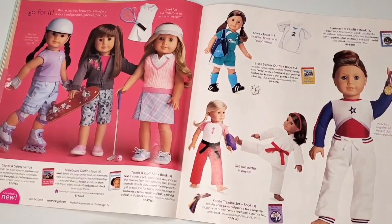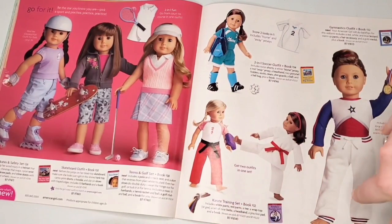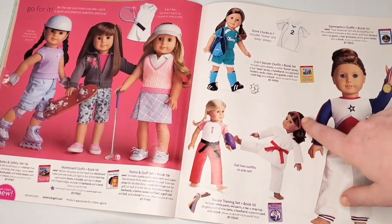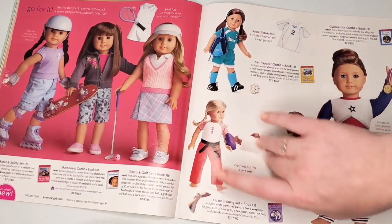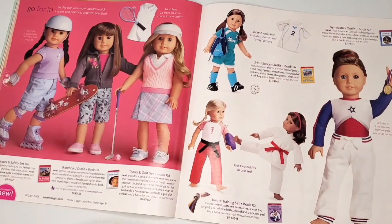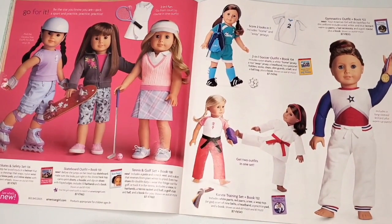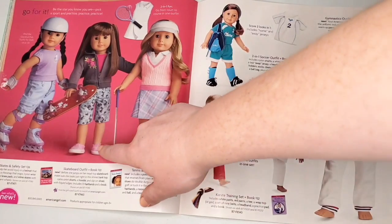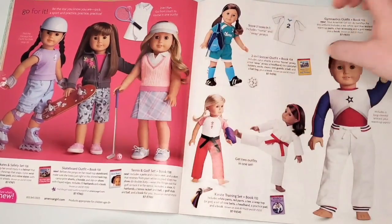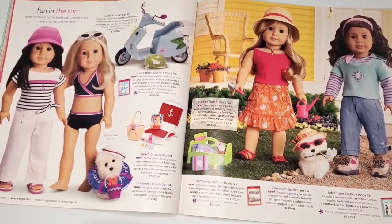We have some sports on this page. The tennis and golf set I absolutely love — I love the two-in-one outfits so much. Same with the karate training set, which is kind of a two-in-one bundle, and the two-in-one soccer outfit. They were really loving that two-in-one format. The skateboard set is really cute and is kind of on my wish list at the moment.